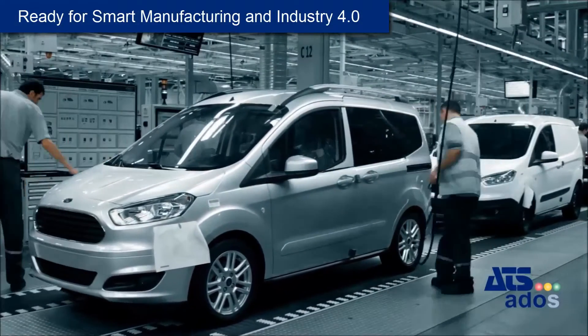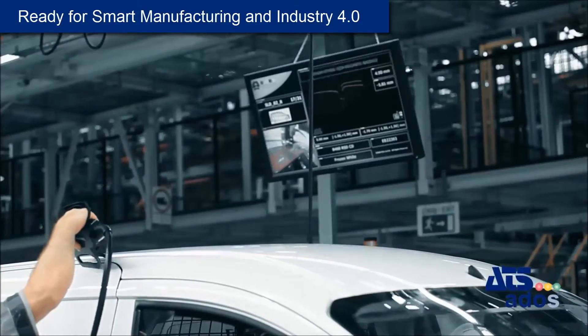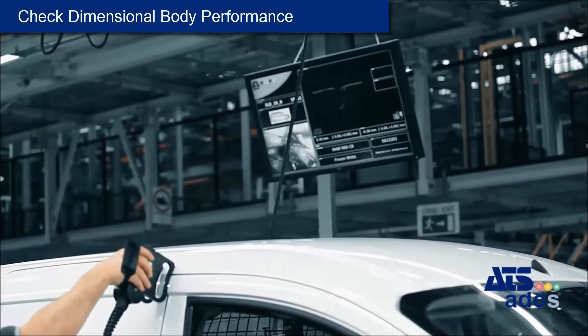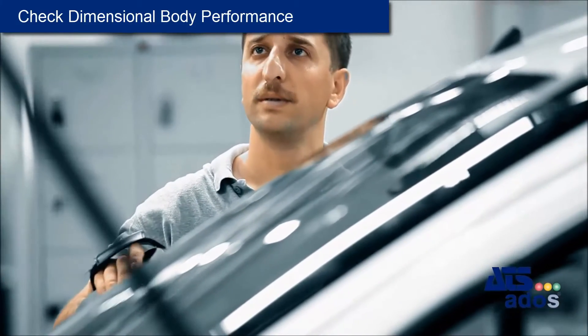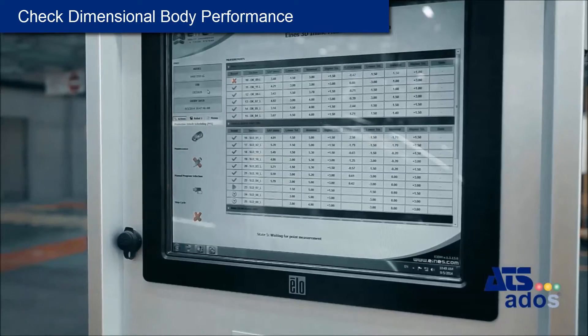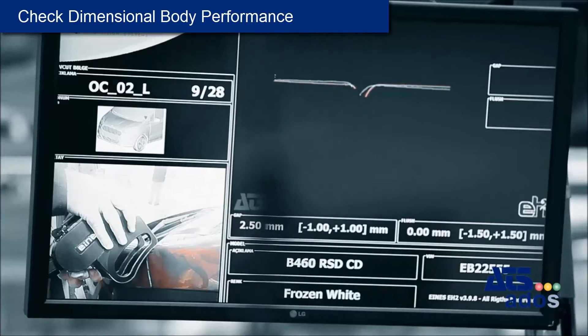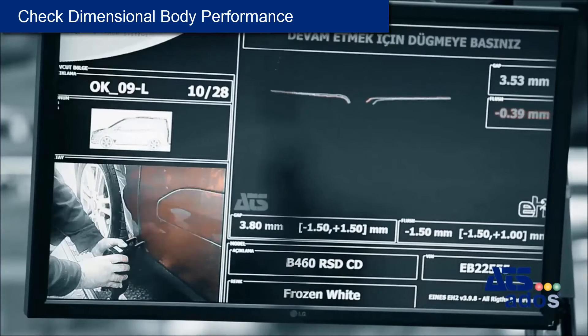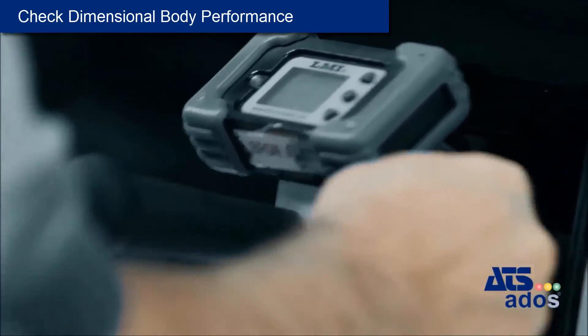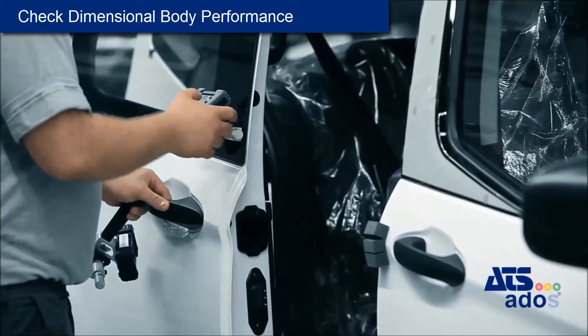ATS-ADOS is the smart manufacturing and Industry 4.0 software suite. One way ATS-ADOS can be used is to check overall dimensional body performance by measuring gap and flush and door closing velocity. Gap and flush measurement is easy to learn and is repeatable, as it is guided with simple visuals whilst being supported by complex algorithms. It takes an average of just two seconds to measure each section.